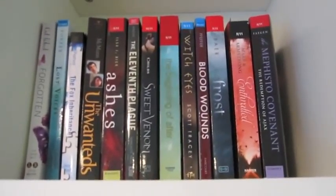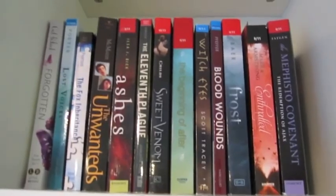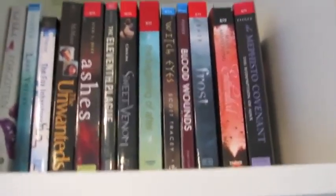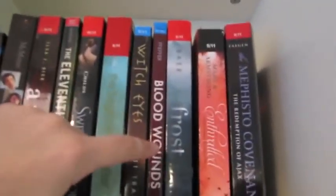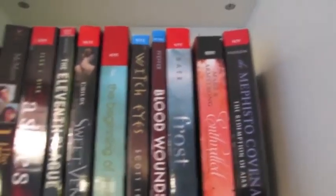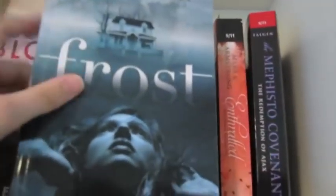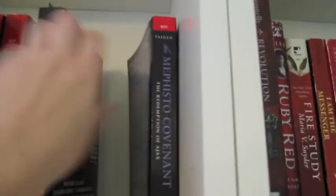Okay, so now we get to go back up to the top. Up here, this is the shelf of books that I am going to be reading soon, and books that I'm currently reading, and books that I've just finished. I just finished Blood Wounds and Frost, and they are both very, very good. This is Blood Wounds, and this is Frost. I'm currently reading Enthralled and the Mephisto Covenant. Enthralled has been really great so far — I'm almost done. And the Mephisto Covenant I just started, so I'm not super far into it.